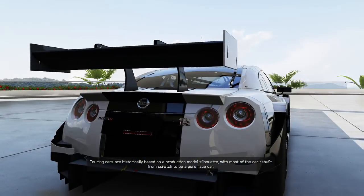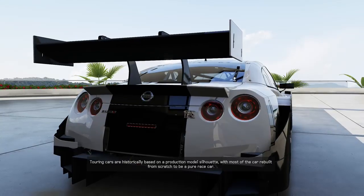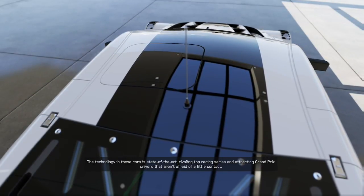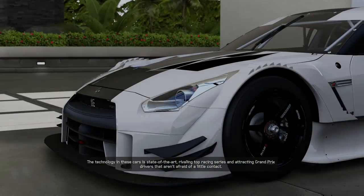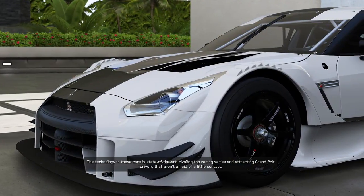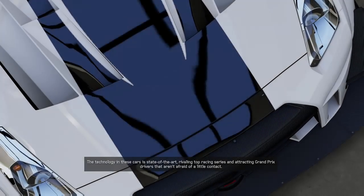Touring cars are historically based on a production model silhouette, with most of the car rebuilt from scratch to be a pure race car. The technology in these cars is state of the art, rivaling top racing series and attracting Grand Prix racers that aren't afraid of a little contact.